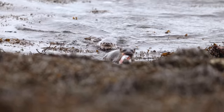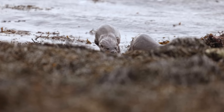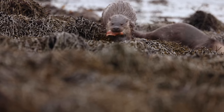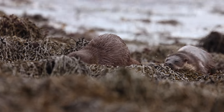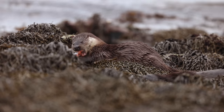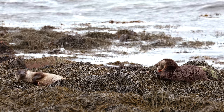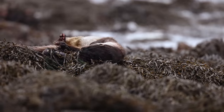An average full grown mum might weigh somewhere around six kilos, so you're talking about two kilos of food a day. Imagine the amount of energy they have to expend to catch enough for herself and enough to feed her cubs as well. It's a lot of energy burning in a day.